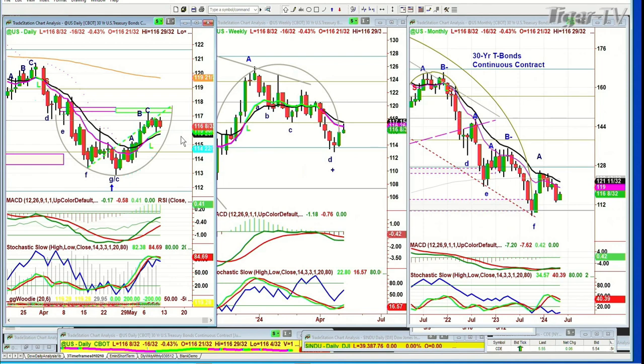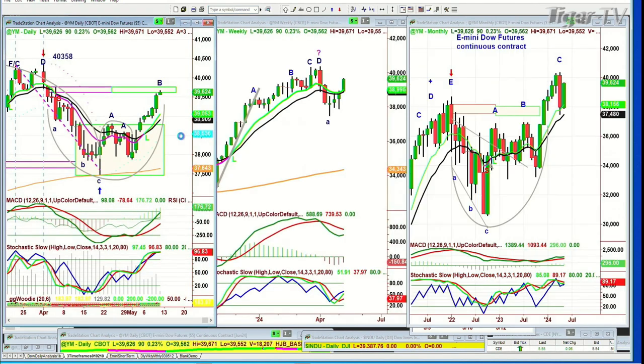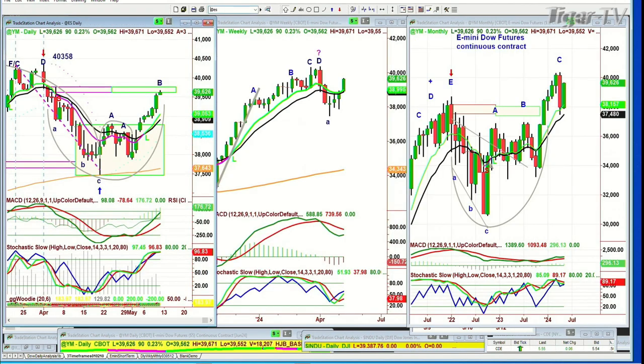You've got the bonds down — whoa — half a point. And that means yields are holding to the higher level. You're looking at the Dow futures up 90, and the S&P futures are up 12.